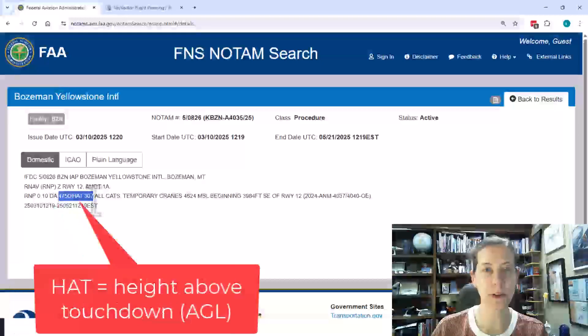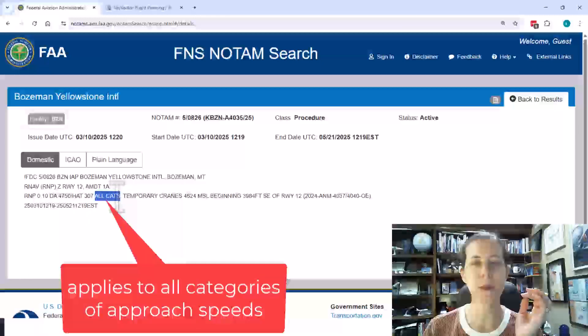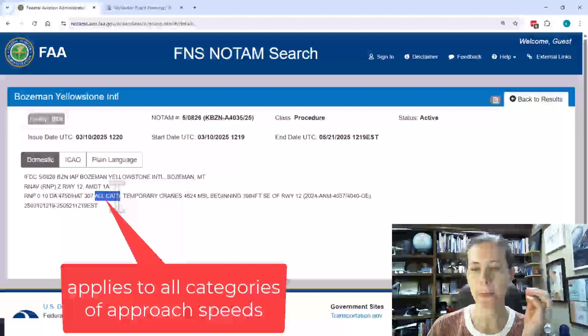Height above touchdown is 307 feet. So it has a new decision altitude, and that is for all categories: A, B, C, D, and even E — that has changed.